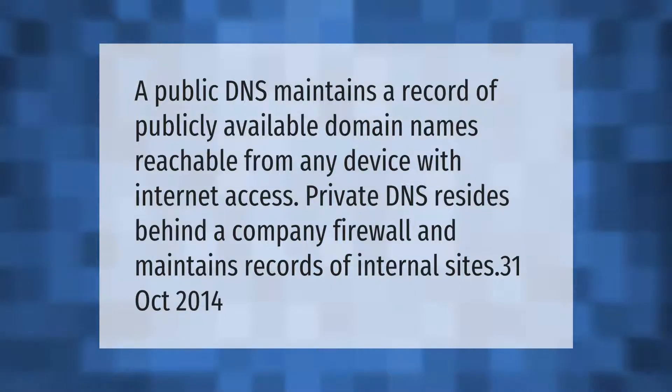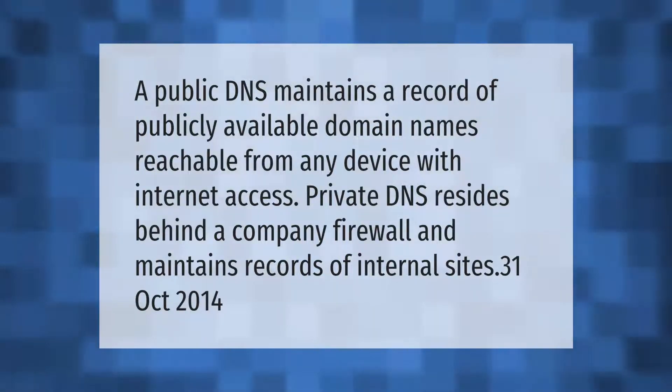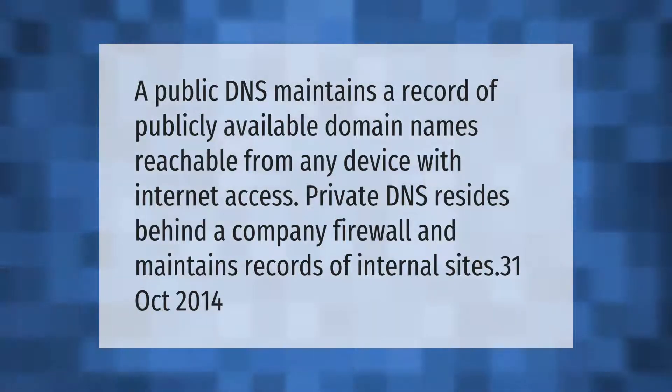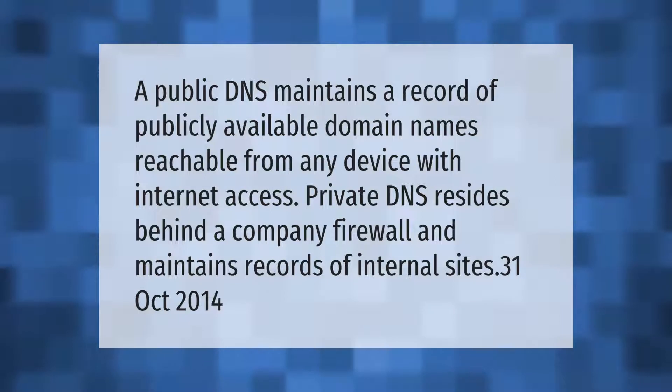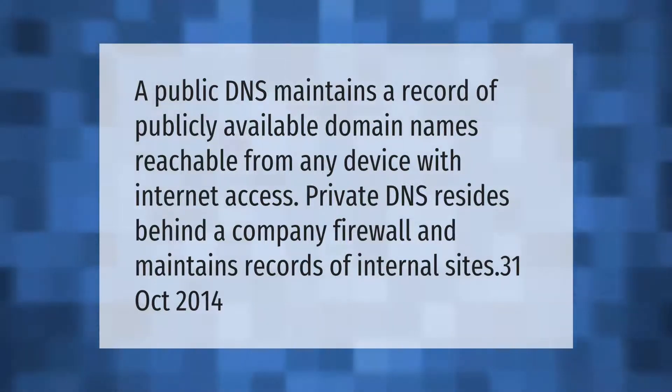A public DNS maintains a record of publicly available domain names reachable from any device with internet access. Private DNS resides behind a company firewall and maintains records of internal sites.